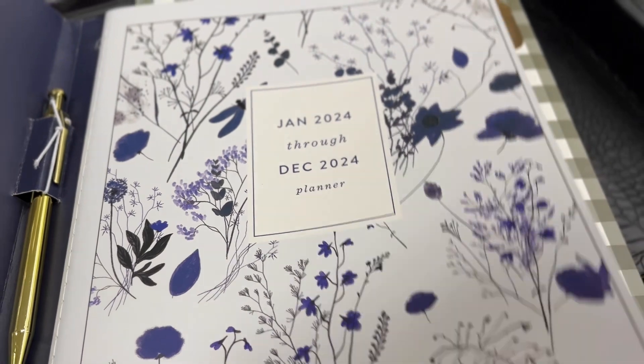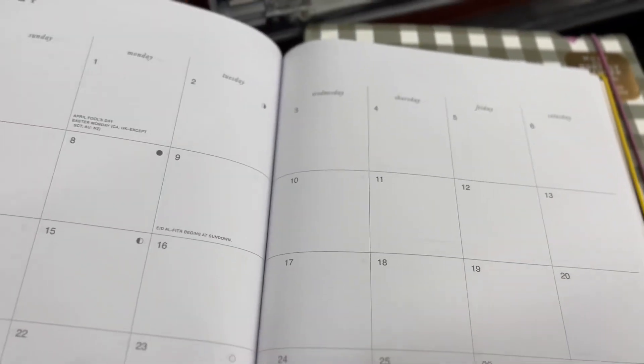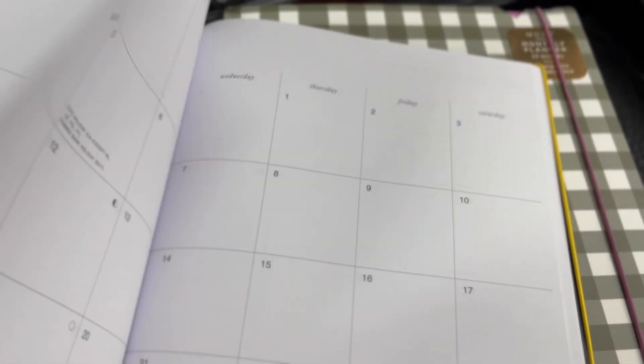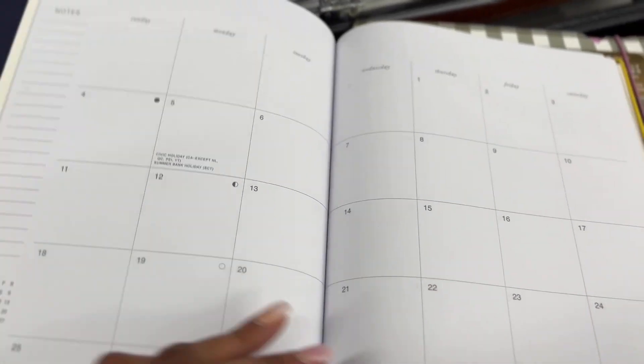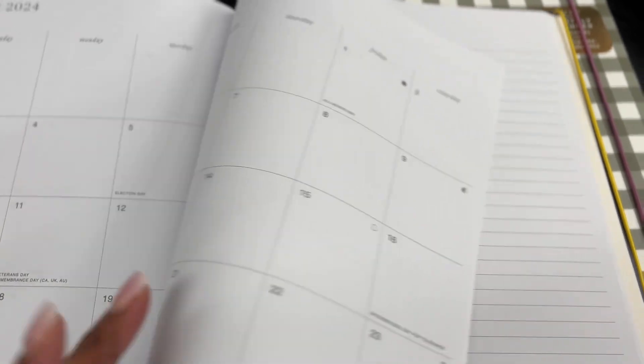This is a beautiful soft bound monthly planner — they had this in two different covers. You know me — I'm the navy blue girl, so this is perfect. If you're just looking for a 12-month planner with a note section in the back, definitely check out this one. Always affordable — we're all about affordable planners here at Burlington. Two different covers — don't miss the boat on that one!